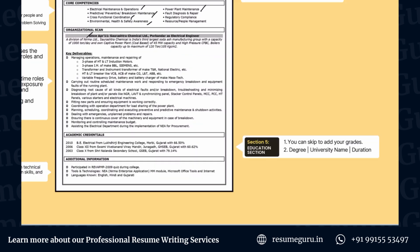Next up is the academic credentials or education section. This has to be pretty simple — add the dates during which you graduated, the degree name, and the university or college name. This section has to be very brief and presented in a well-formatted manner.